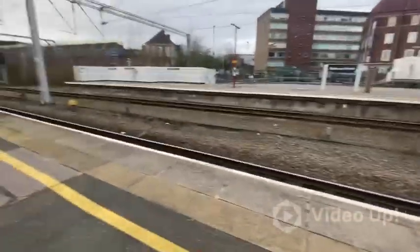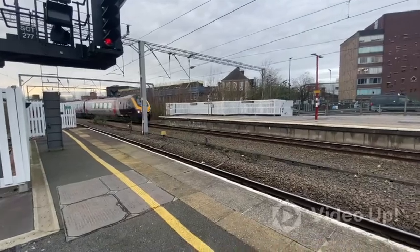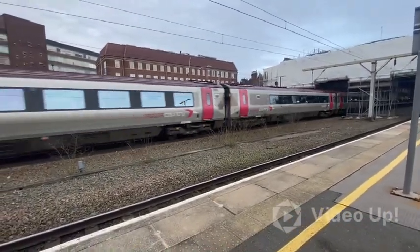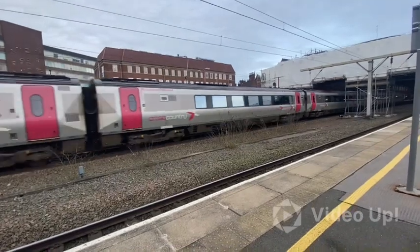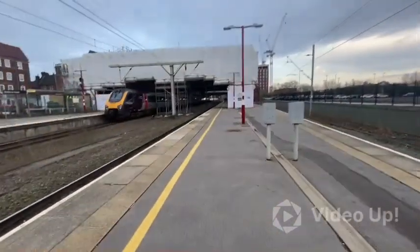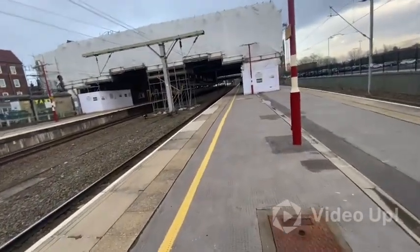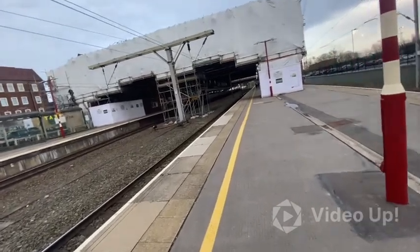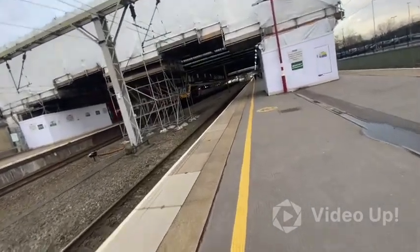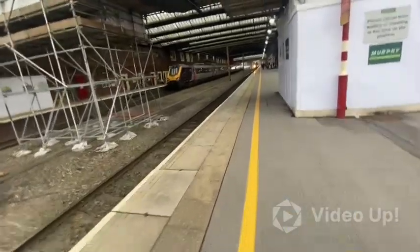Arriving now is the 1704 Cross Country service to Bournemouth. There's mine. I'll move down when I need to.